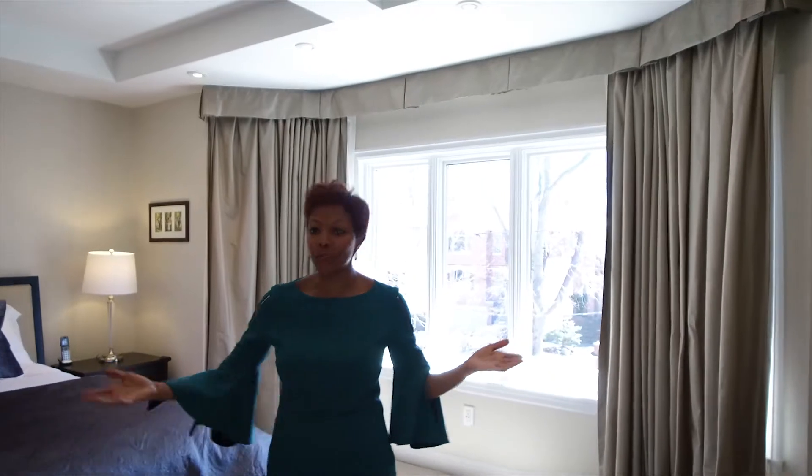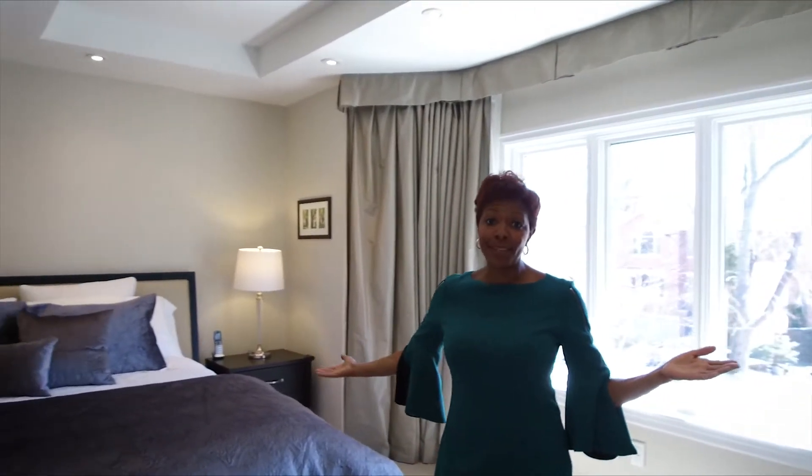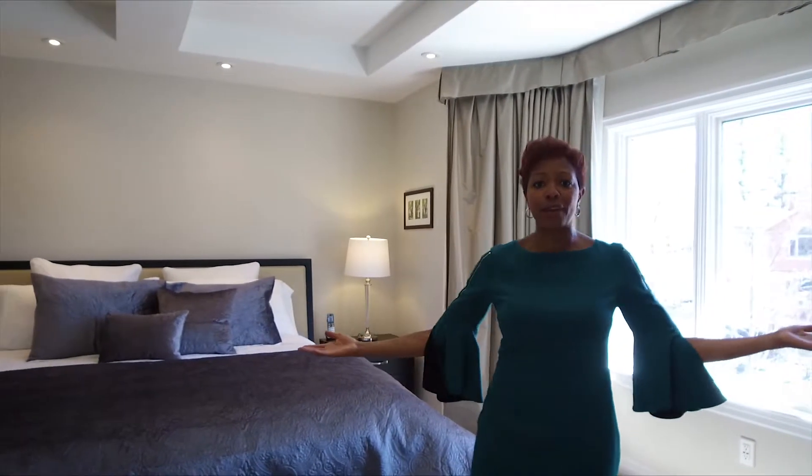Now come join me in the masterful master bedroom. With a master bedroom like this one, it really is masterful. We've got a large king-size bed and you can see there's tons of space for everything else in this room as well. Now join me in the closet too.